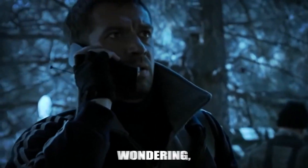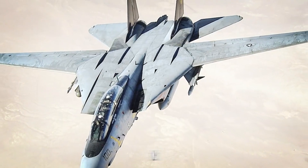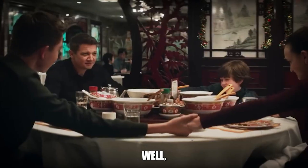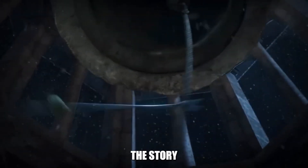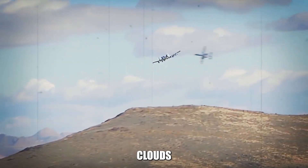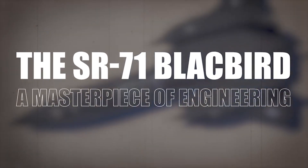You might be wondering — with a bird this swift, how did America's top fighter jets, the F-14 Tomcat and the F-15 Eagle, even begin to catch up? Well, they had their work cut out for them. Today we're going to unwrap the story of how they tried to pin down the king of the skies. Buckle up — this ride through the clouds is about to get fascinating. The SR-71 Blackbird: a masterpiece of engineering.